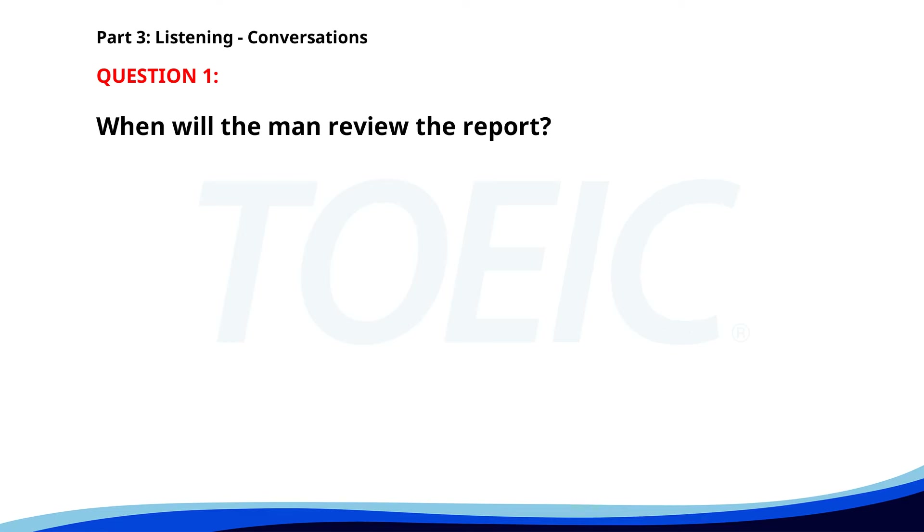Number 1. 'Can you send me the finalized report by the end of the day?' 'Sure, I'm currently wrapping up the last section.' 'Great, I'll review it first thing tomorrow morning.' When will the man review the report? A. Today. B. Tomorrow morning. C. Tonight. The correct answer is B. Tomorrow morning.